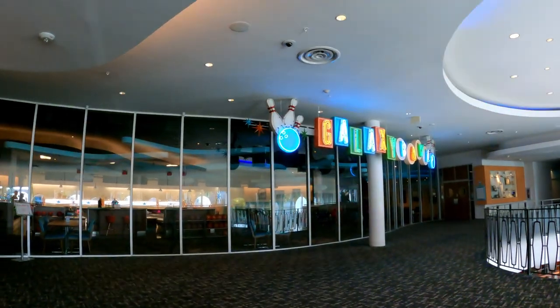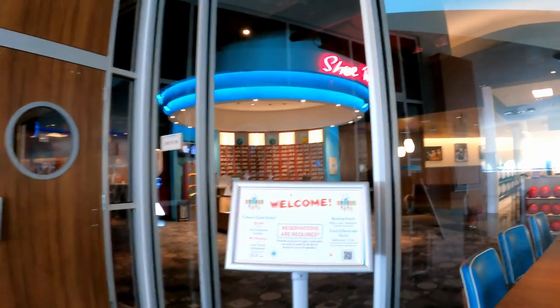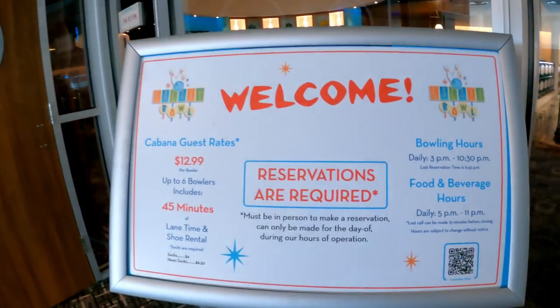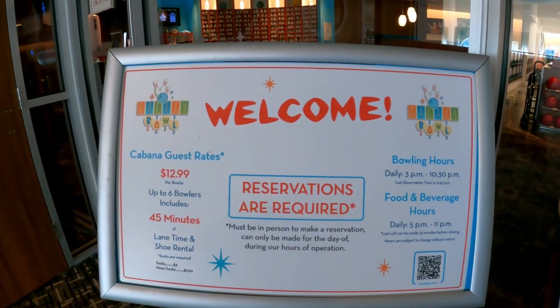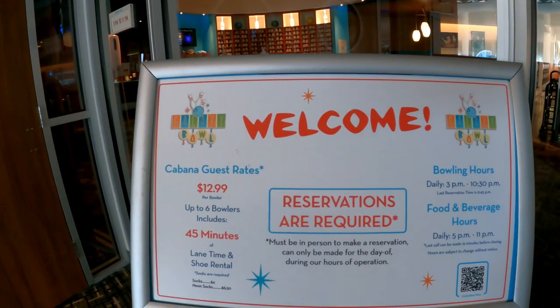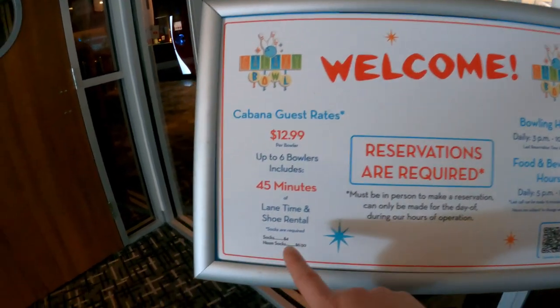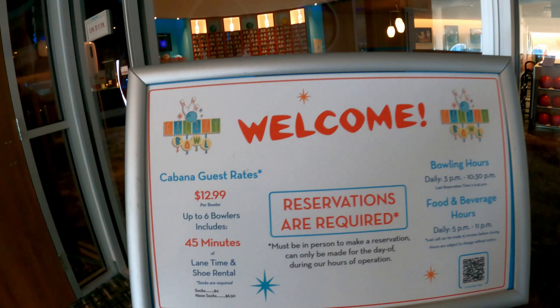Next up is Galaxy Bowl. They've got a few lanes in here and you have to make a reservation. People start lining up around 2, 2:30. It's $13 per person and gets you 45 minutes and your shoe rental. Bring your own socks — save that sock fee.